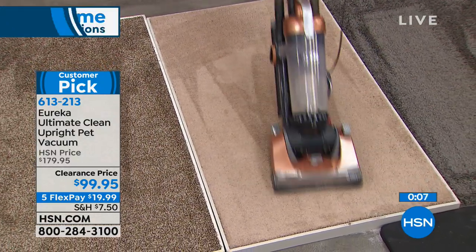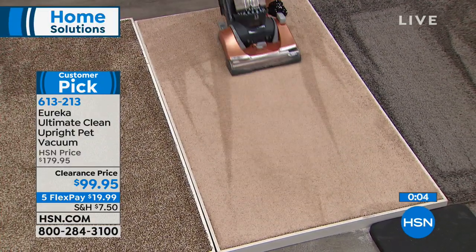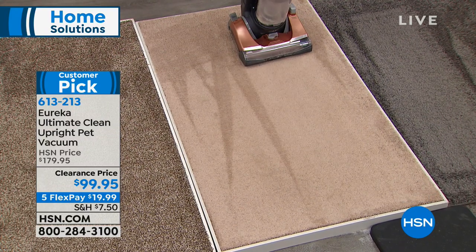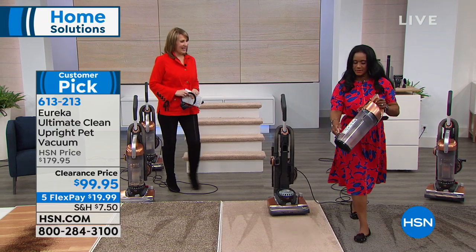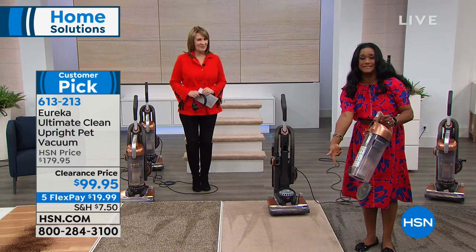It is fun — very gratifying to use a vacuum cleaner that has everything and not have spent $400 or $500. We're offering it for under $100 — $20 on your credit card — a fantastic home solution for all of you. Alexandra, it's always a pleasure, thank you, my friend. Fun to work with you. In just a couple seconds — did you see that? Beautiful.